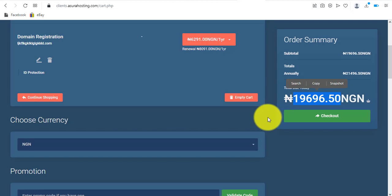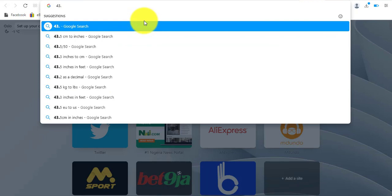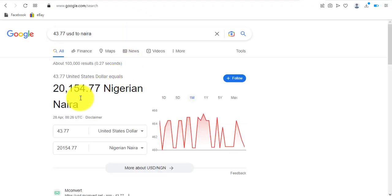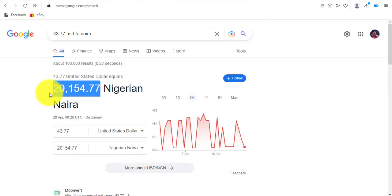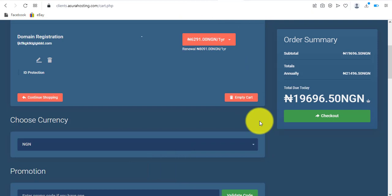One thing worth noting: the conversion rate used by Azura Hosting is actually below the Google exchange rate. If I convert $43.77 to Naira using Google, the Google rate is even higher than what Azura charges. The Azura rate comes to about 19,696 Naira, which is lower than the Google rate — so that's actually a great deal. If you're in Nigeria, make sure to switch to NGN.